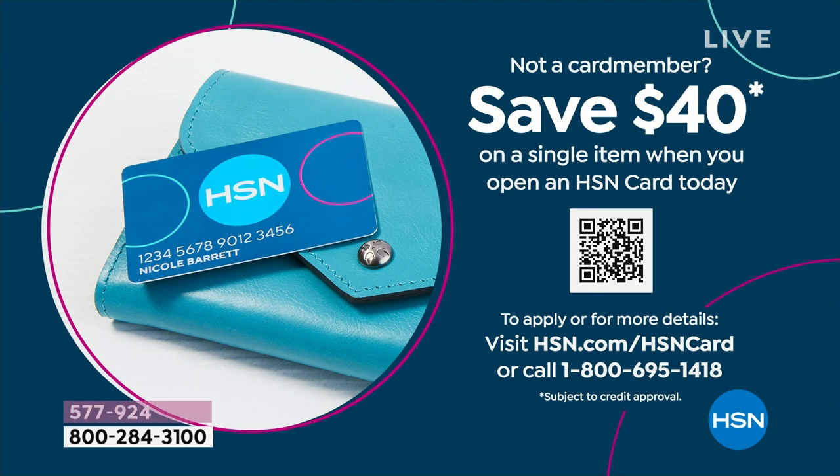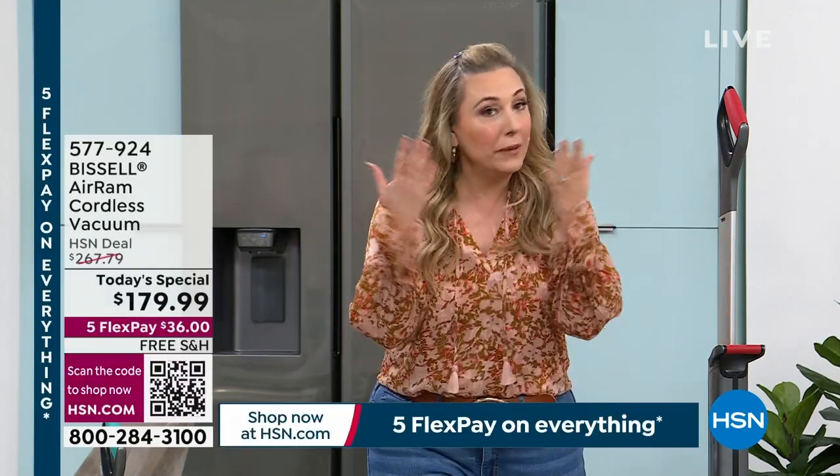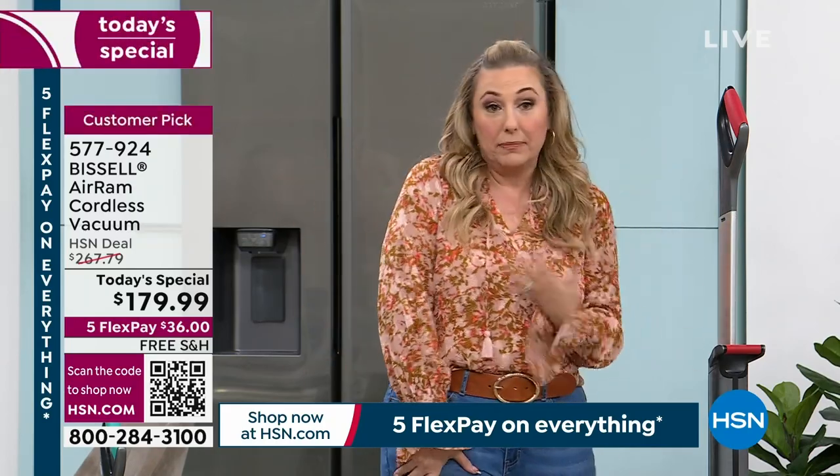You get free shipping, and what's left over you have on FlexPay. So if you don't have an HSN card, open one up — there's no annual fee — and then you get $40 off the Today's Special. Even if you already have one, getting this price at $179.99 is the best we have found.